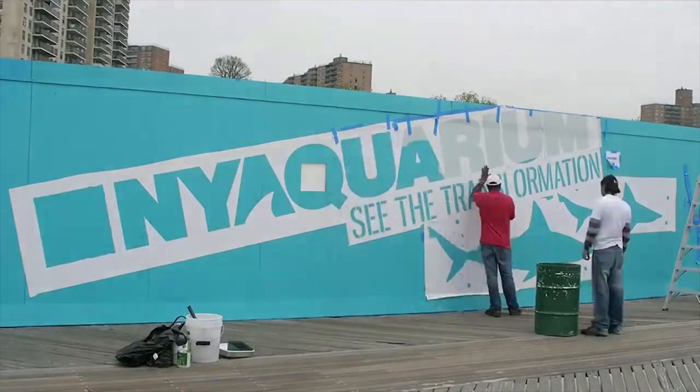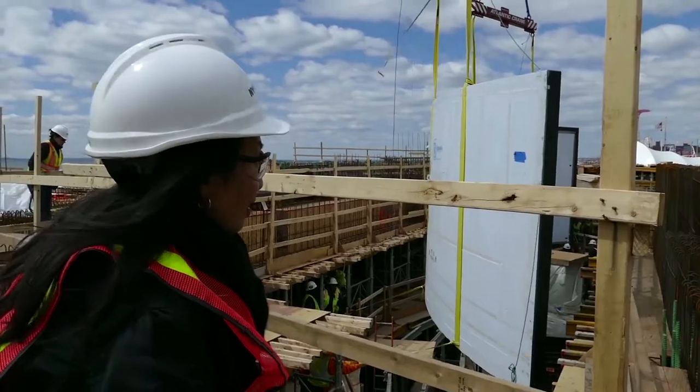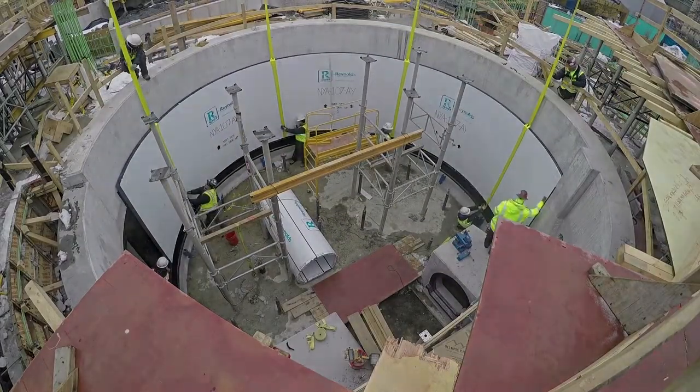Our first priority was to stabilize the aquarium. After adjusting the design for resilience to another Sandy-like storm, we finally broke ground on January 10, 2014.